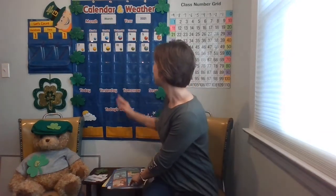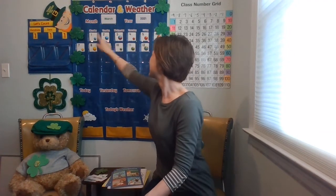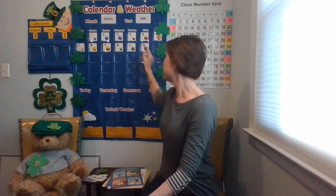Pat yourself on the back. I wonder what date we're on. Count with me: 1, 2, 3, 4, 5, 6, 7, 8, 9, 10, 11, 12.